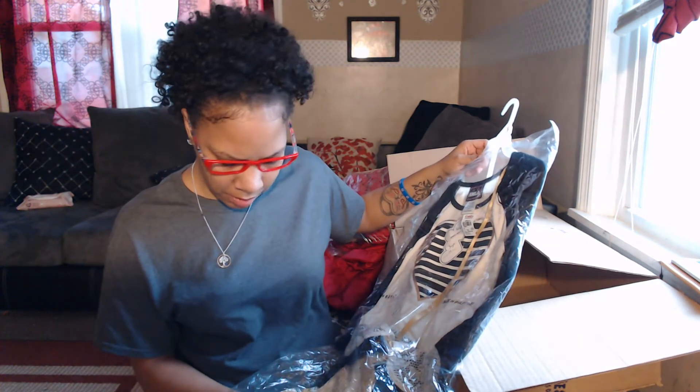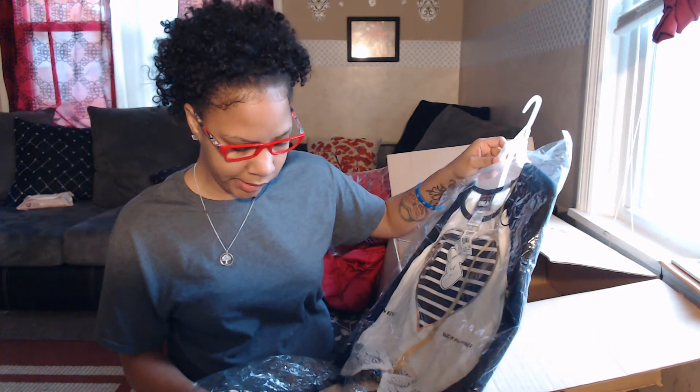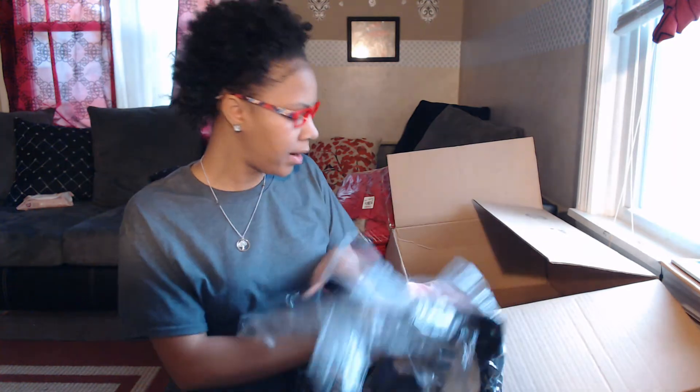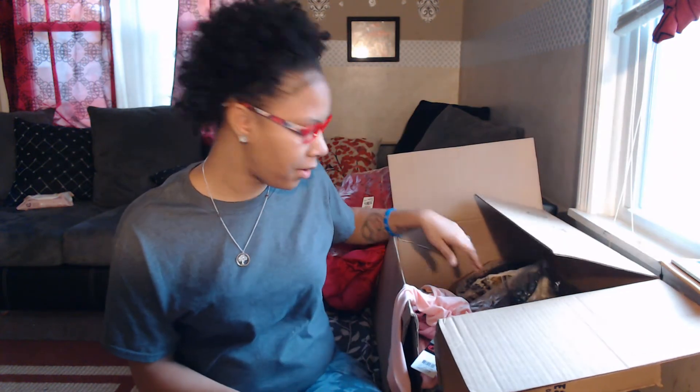I know she's gonna be happy when she gets this — it is cute. I'm a little disappointed it wasn't in my younger daughter's size, because that's whose shirt is missing. But that's fine — this is the first time this has happened. I don't know what they were doing.